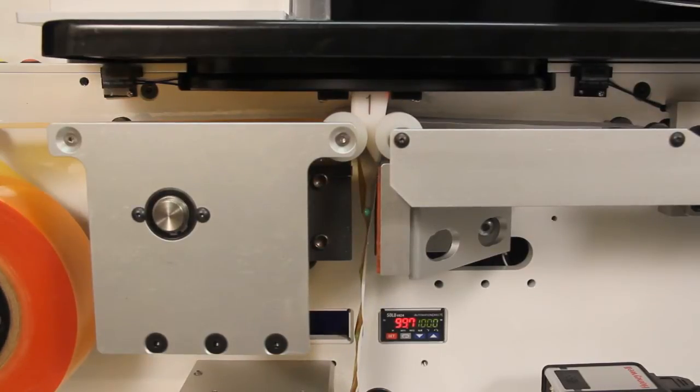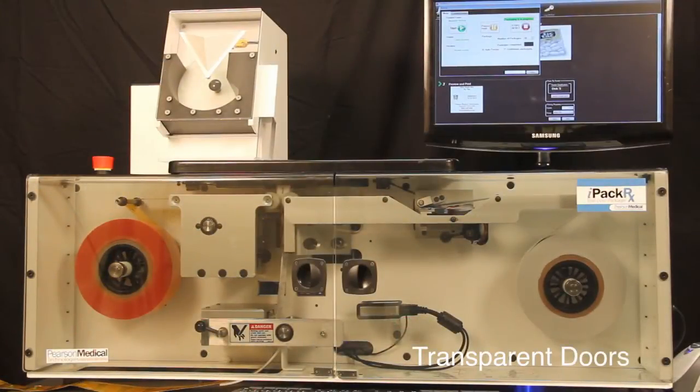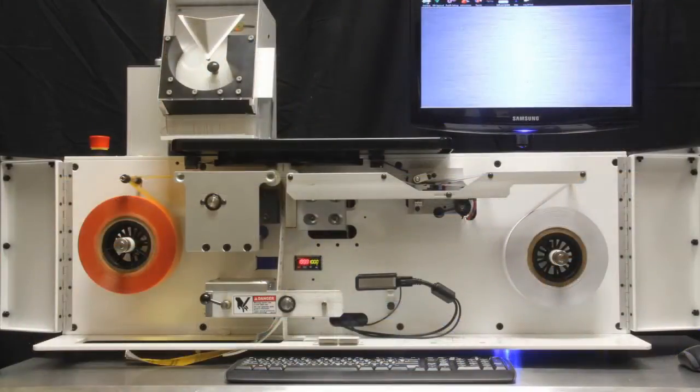It also halts the packaging process when there are no pills to be packaged. Our patented universal feed disk eliminates the necessity of multiple feed disks. Transparent doors safely enclose all packaging operations and halt packaging operations when opened. The doors swing completely out of the way to allow access for easy material loading and cleaning.